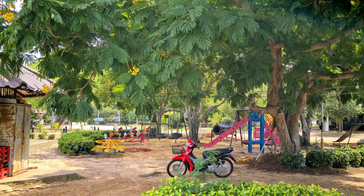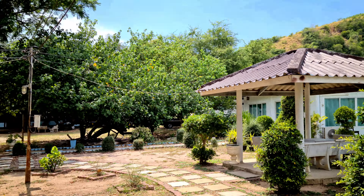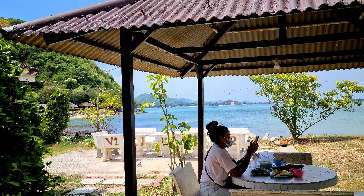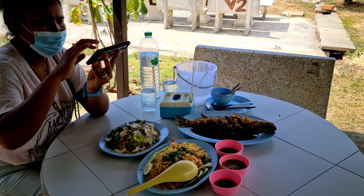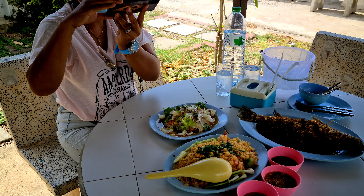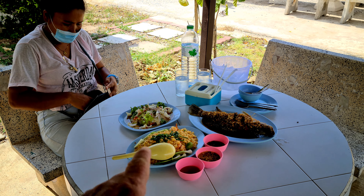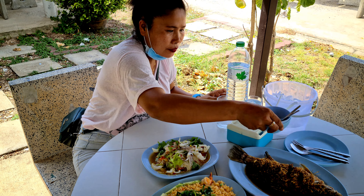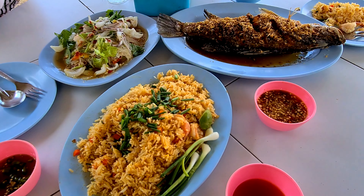Beautiful shady tree here. We're right at our table and Nam Yin's already got some food. Wow, that looks really good! I ordered the fried snapper with garlic, and Yin ordered the fried rice with shrimp, and what is that — seafood salad. Looks great, guys — that snapper looks delicious.